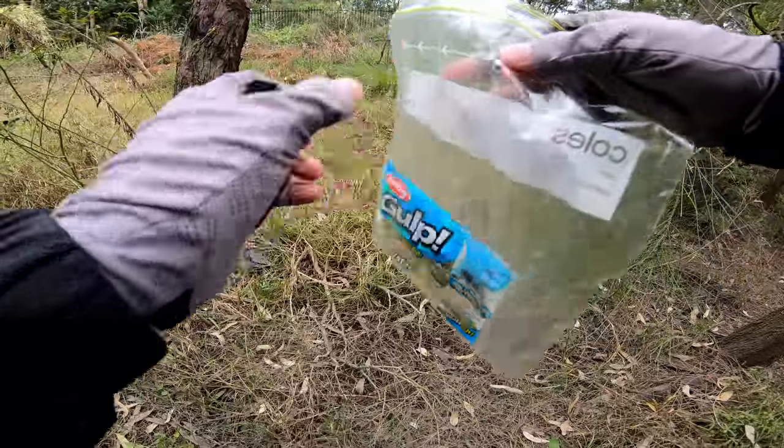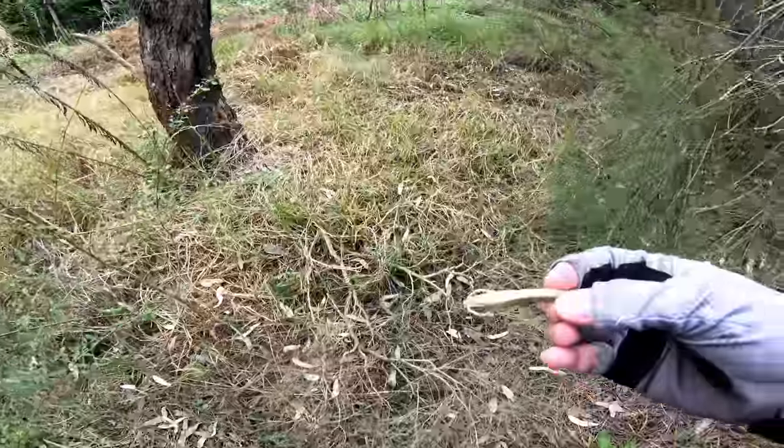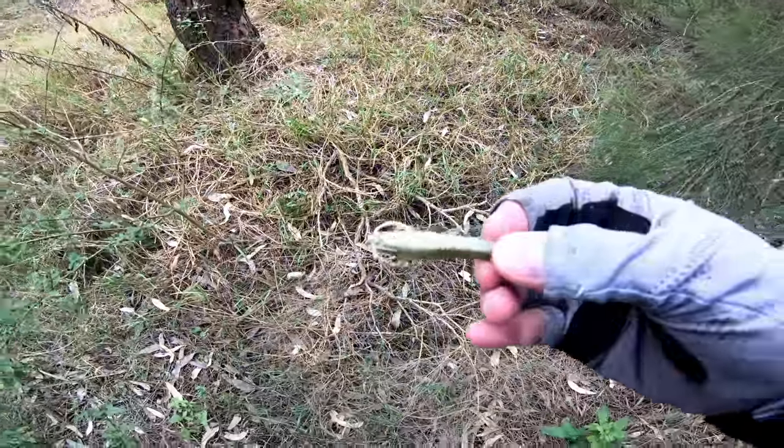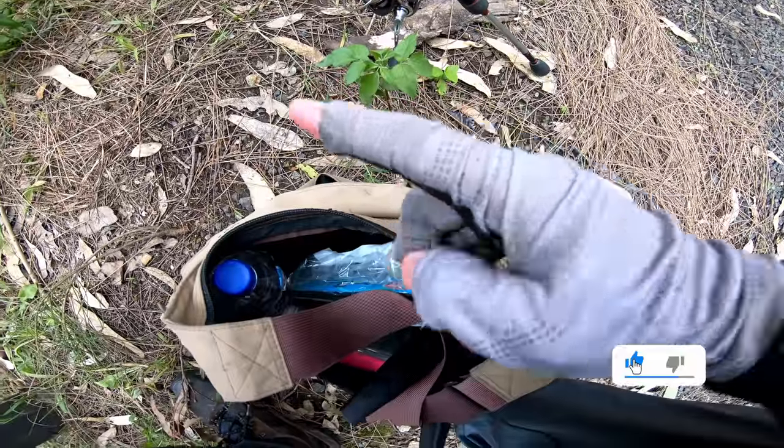A shrimp or a prawn makes for some of the most interesting fishing. So you've heard of the taste test — this is a smell test. Really vinegary. All right, let's put that in there. Hopefully that doesn't leak.